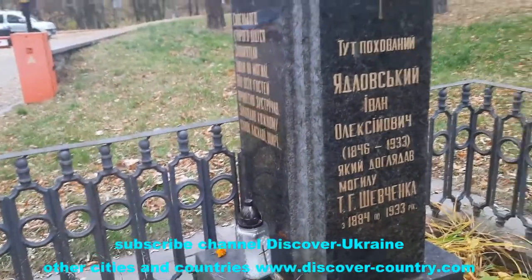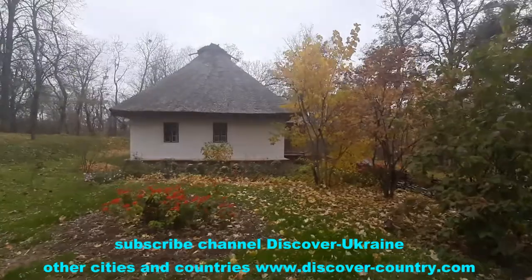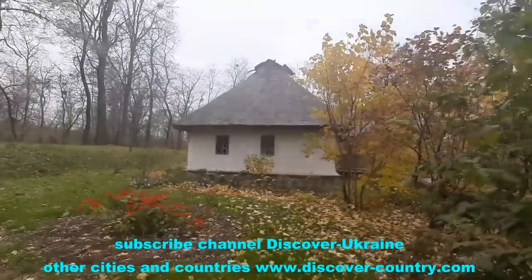At the entrance we can see the grave of Yedlovsky Ivan, the person who took care of Shevchenko's grave for 50 years.